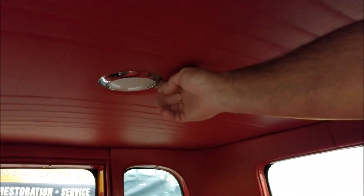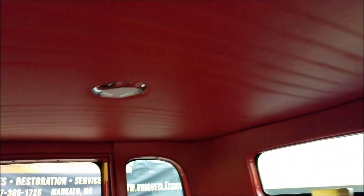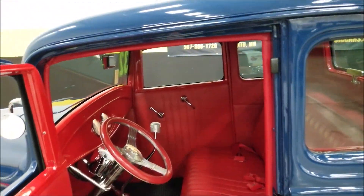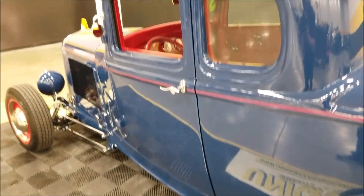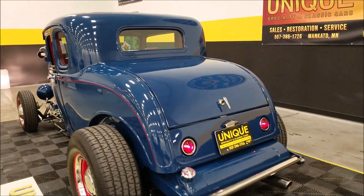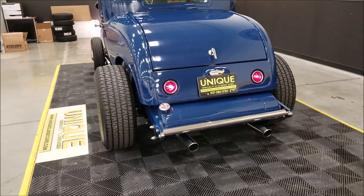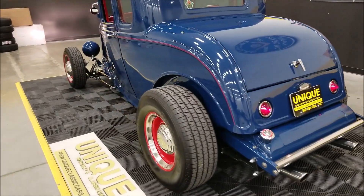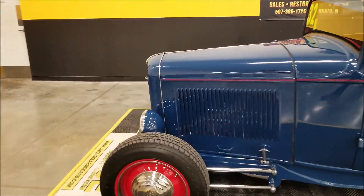See how smooth that runs. Check out this headliner — the compartment is very nice. There's a courtesy light switch right here and it works great. There are a lot of nice classy little details done on this one. The door closes and fits well. You can hear that little rumble coming out of that 350. Tail lights are working fine up front as well.